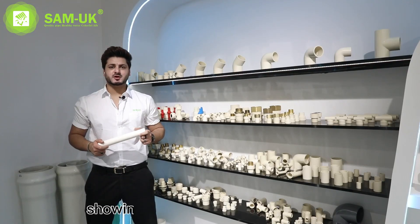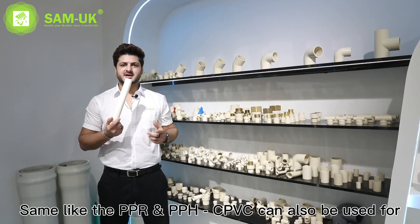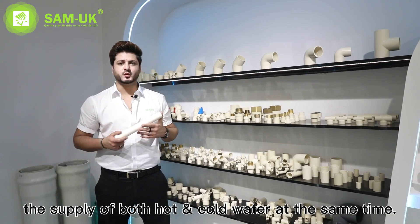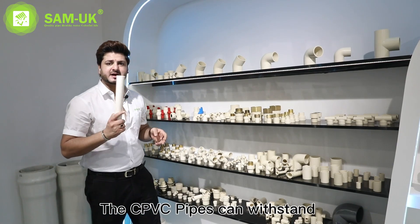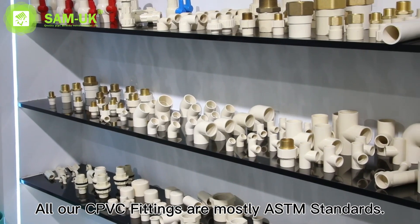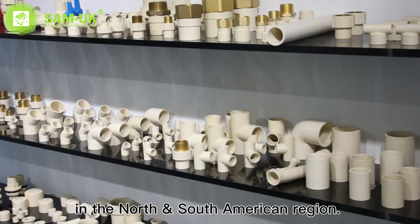In today's video I'll be showing you CPVC pipes and fittings. Same as PPR and PPH, CPVC can also be used for the supply of hot and cold water at the same time. The CPVC pipes can withstand a temperature of almost 200 degrees Fahrenheit. All our CPVC fittings are ASTM standards, which means these are mostly used in the North and South American region.